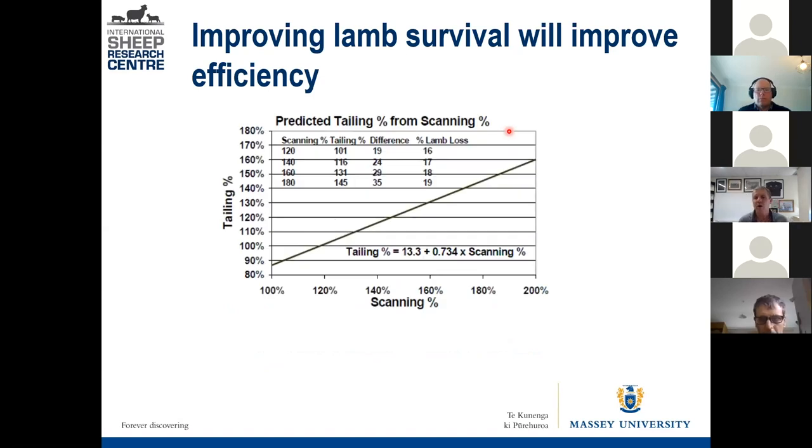Here's some data that Pete Anderson did in the northern South Island region. This graph allows you to determine whether or not you have a lamb survival issue. Based on many hundreds of flocks, a best-fit line shows average survival: scanning percentage on one axis, tailing percentage on the other. If you're above the line, your lamb survival is greater than industry average; if you're below it, you're worse than average from a lamb survival point of view.